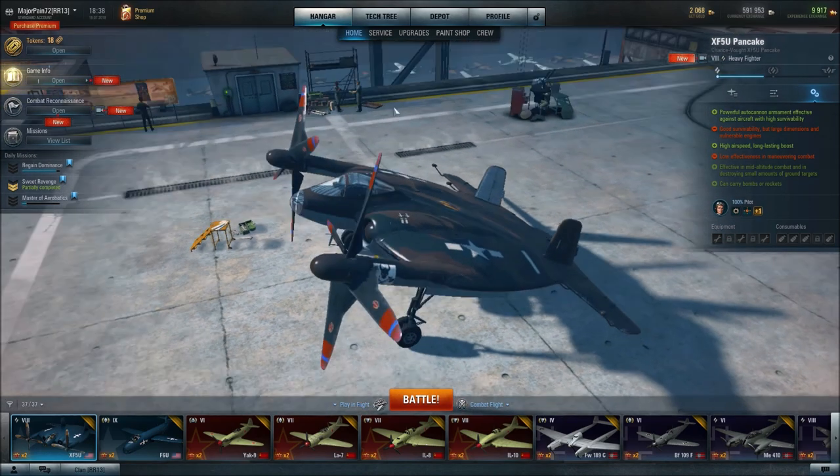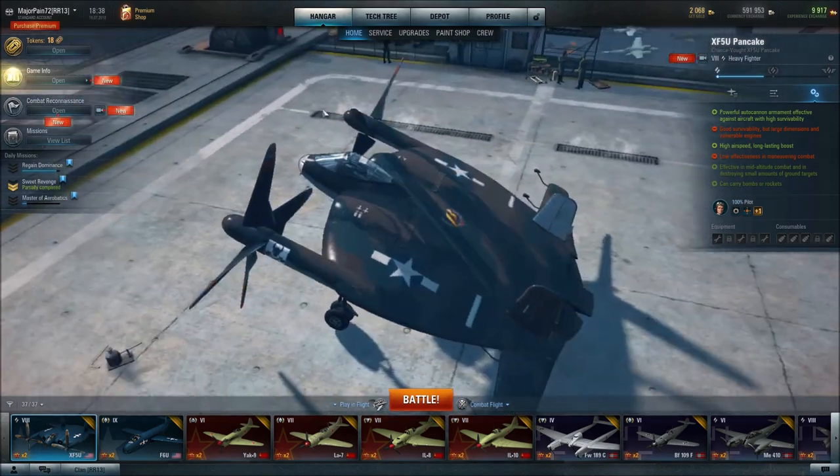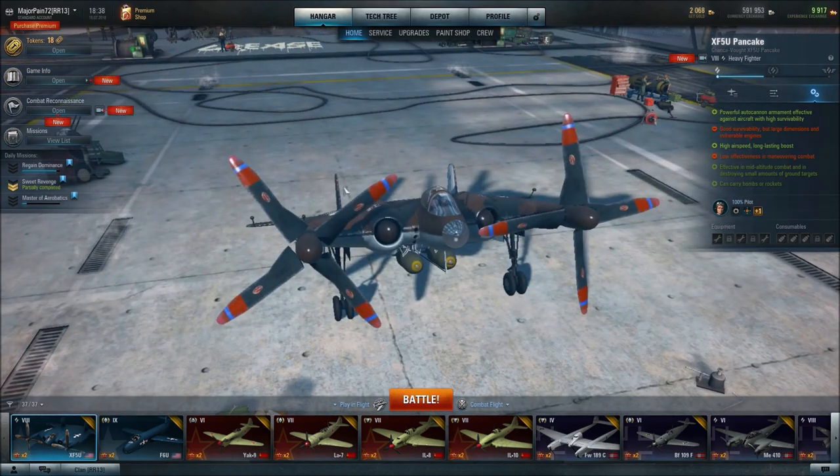That's about it. This plane is perfect — it is perfection. There's nothing wrong with it. And if you spec it up for maneuverability, which I do recommend. I'm not going to go through the equipment in detail because I simply don't have enough experience with it — I don't play much this patch. So I can't really go over that.